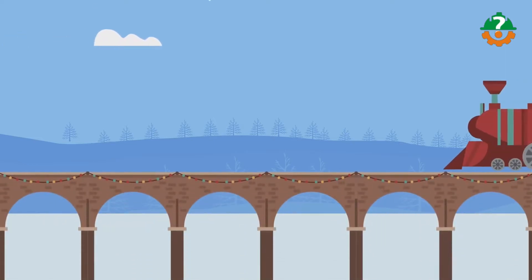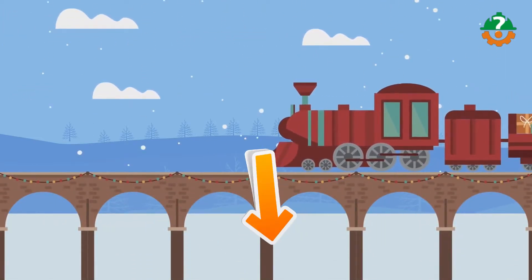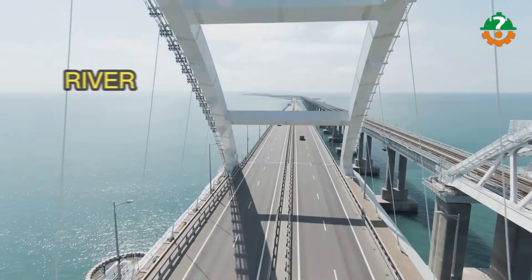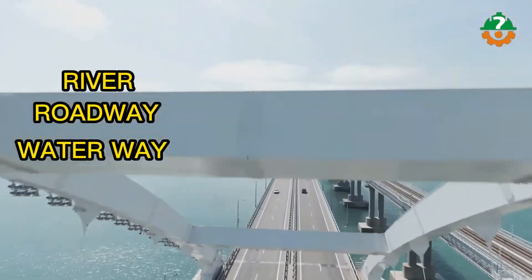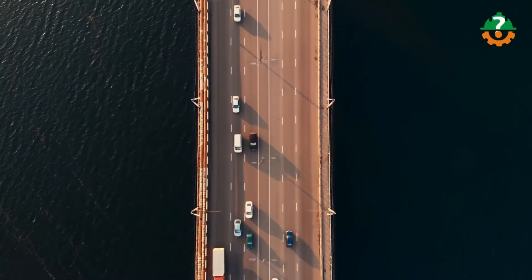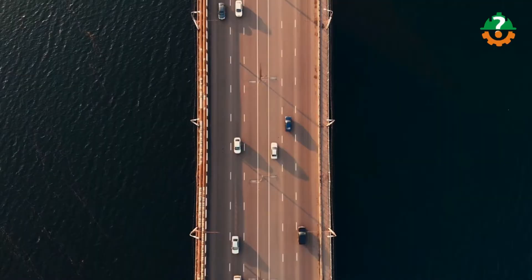Bridges take enormous amounts of load from vehicles passing one after the other, allowing them to cross an obstacle like a river, a roadway, or a waterway. They certainly take the load of heavy trucks, but still manage to stay strong for a lifetime — around 100 years or so.